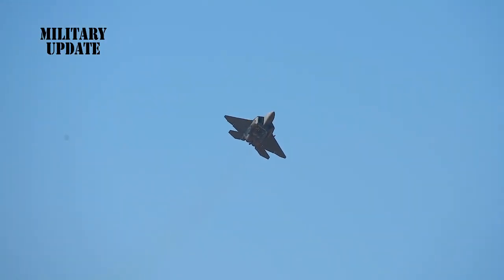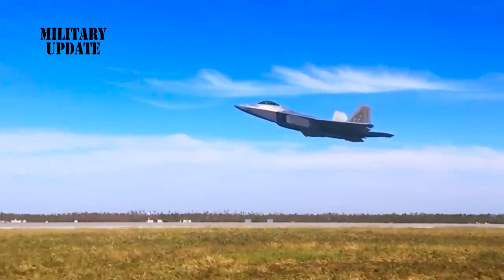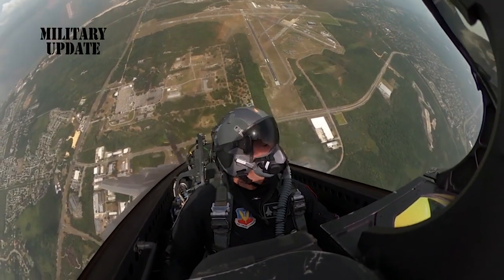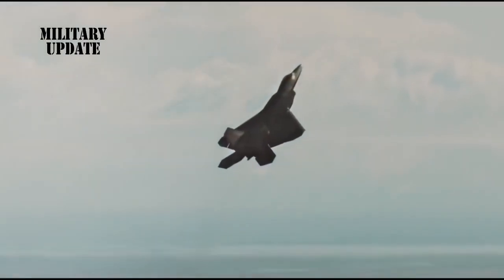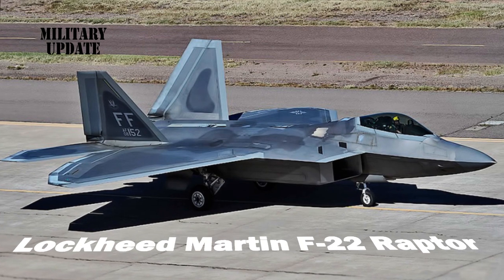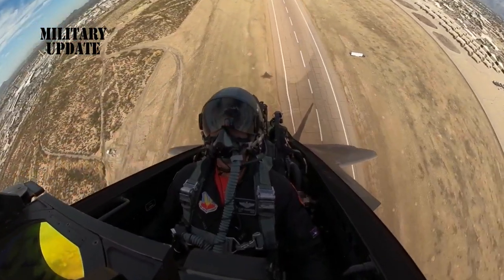That has at least partially been replaced by stealth. For example, the F-22 Raptor is the slowest fighter jet on this list, and yet it is perhaps the most potent air superiority fighter jet in the world today. Here are the top 10 fastest fighter jets today.